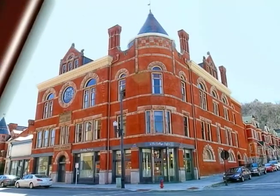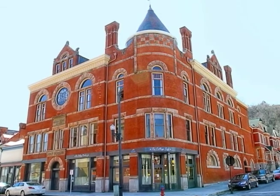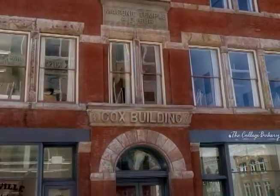In downtown Maysville, Kentucky, you will find the historic Cox Building. It is a five-story, Romanesque revival building built between March 1886 and February 1887.